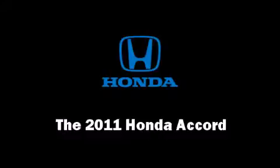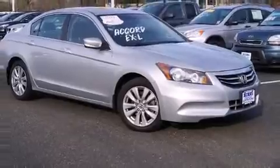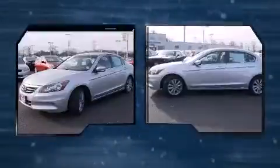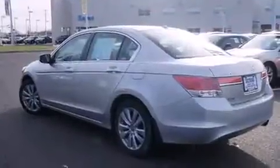You can expect a lot from the 2011 Honda Accord with less than 40,000 miles on the odometer. This four-door sedan prioritizes comfort, safety, and convenience. It features an automatic transmission, front-wheel drive, and a 2.4 liter four-cylinder engine.